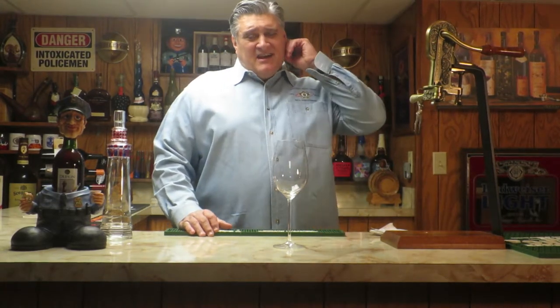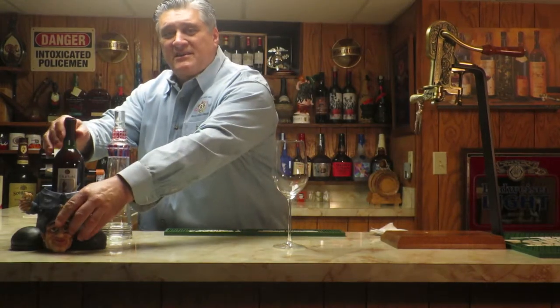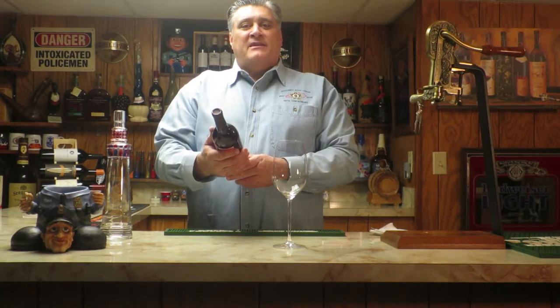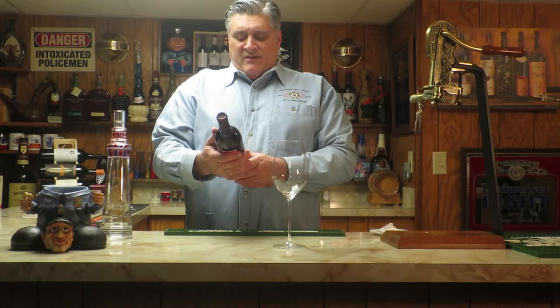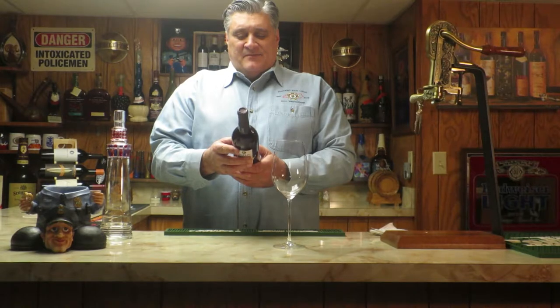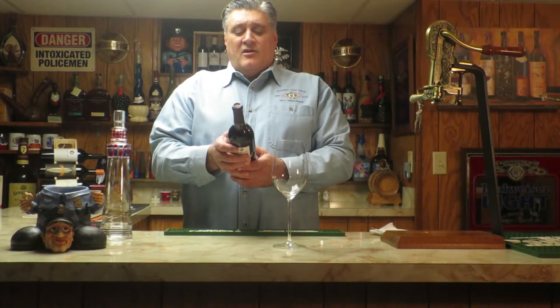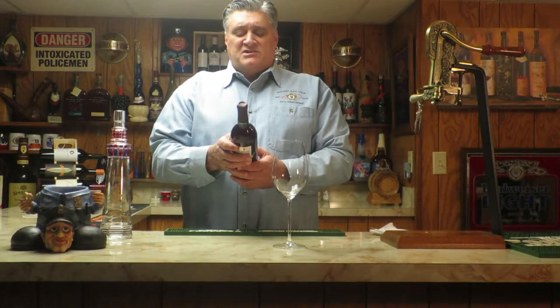It is Muscadine, and let's see what Wendell has brought us tonight. He's brought us the Duplin Carolina Red Sweet Muscadine Wine. ABV is 12%, it's $8.99. Carolina Red is an old southern recipe that blends their late harvest Muscadine grapes.